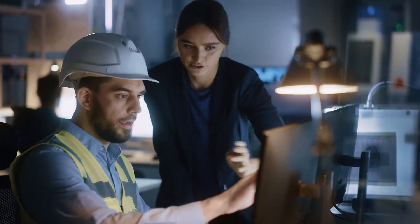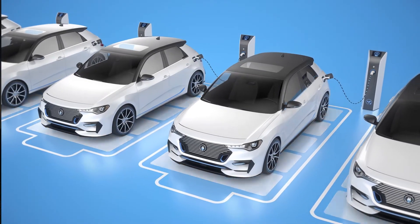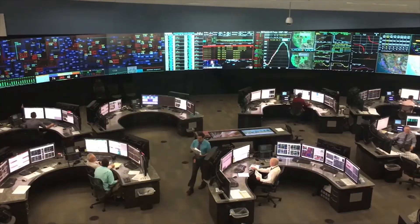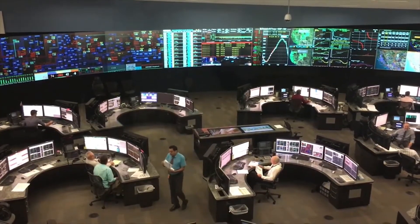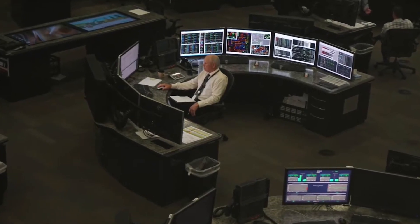For a lot of applications, energy management is a critical capability. Examples of this include the charging of electric vehicle fleets and the operation of microgrids. Even with energy storage and renewable energy sources, energy must still be managed to ensure its availability.